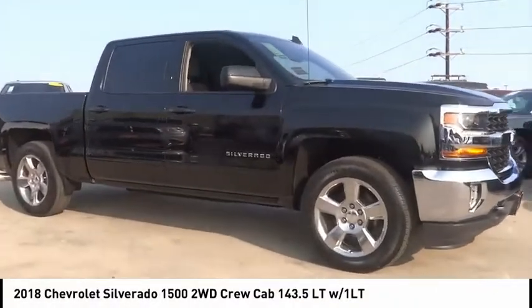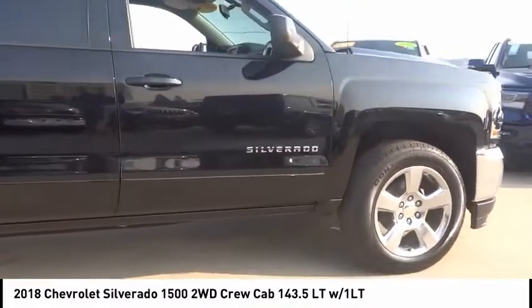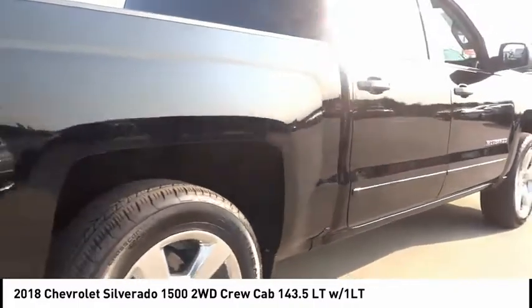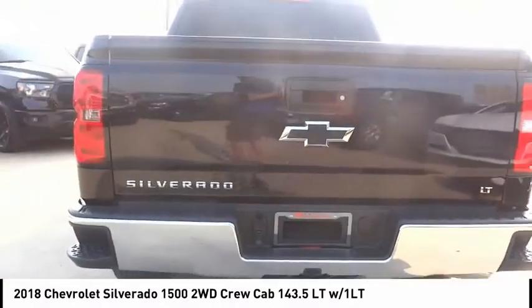Take a ride in the 2018 Silverado 1500. The Chevy Silverado 1500 has the lowest cost of ownership of any full-size pickup. This vehicle has less than 20,000 miles. Here are some of this vehicle's great options.